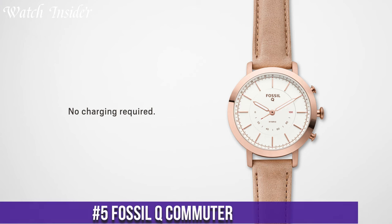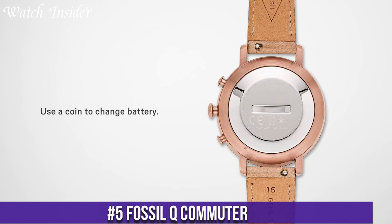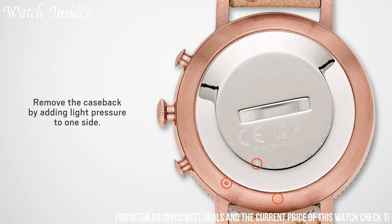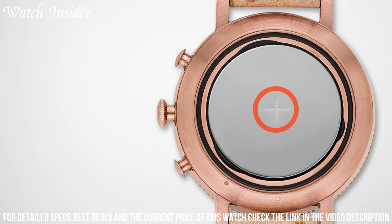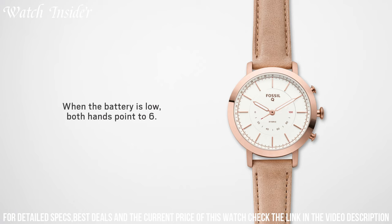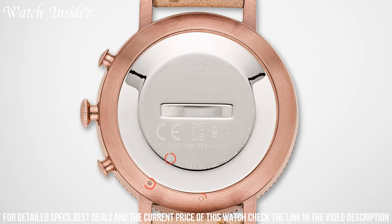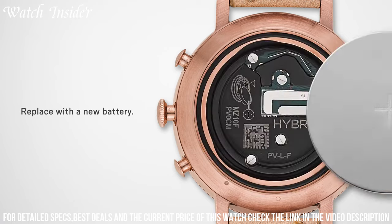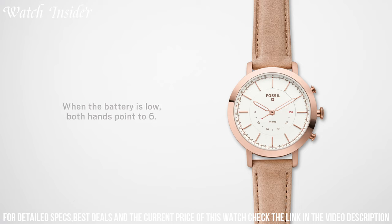Number 5: Fossil Key Commuter. The epitome of classic style and smart functionality, this remarkable hybrid smartwatch seamlessly blends the timeless appeal of a traditional wristwatch with the modern conveniences of a smart device. The Fossil Key Commuter keeps you connected and in control throughout your busy day. Receive discreet notifications for calls, texts, and app alerts right on your wrist, so you never miss an important message. Track your daily activity and set fitness goals with ease. With its sleek design and customizable watch faces, this smartwatch effortlessly complements your personal style, and also boasts long-lasting battery life, ensuring it stays with you from morning to night.